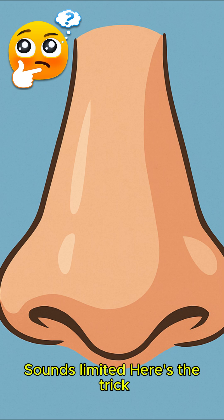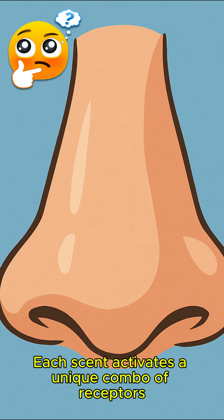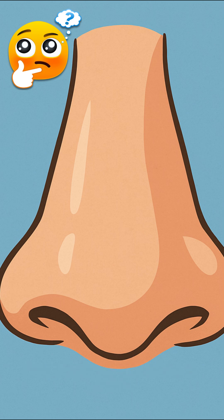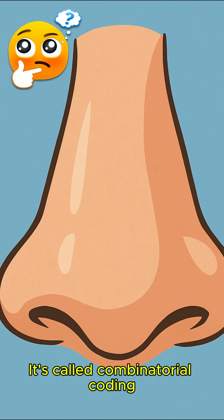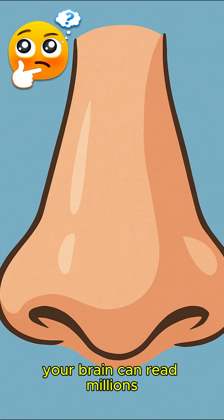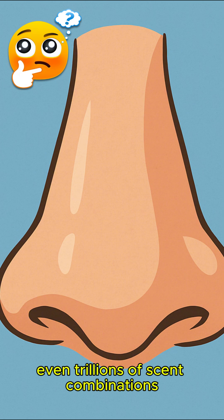Sounds limited? Here's the trick. Each scent activates a unique combo of receptors, like playing a chord on a piano. It's called combinatorial coding, and it's powerful. With just 400 receptor types, your brain can read millions, even trillions of scent combinations.